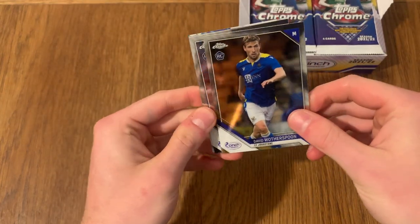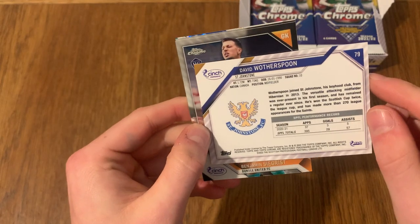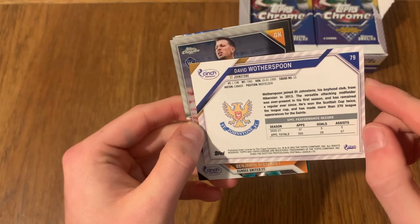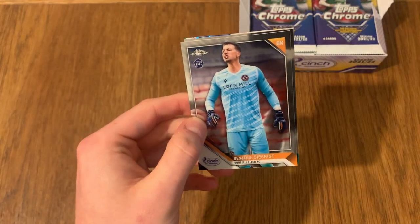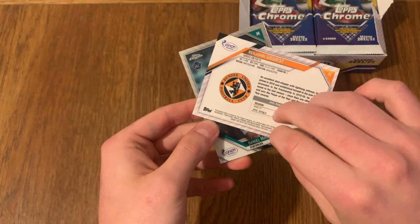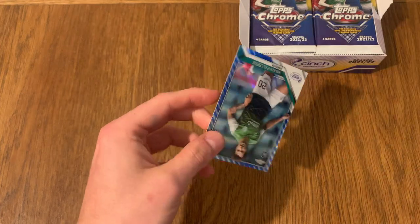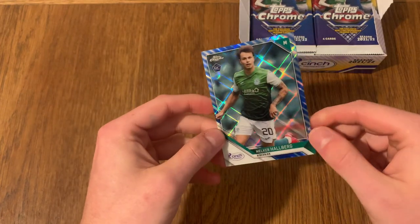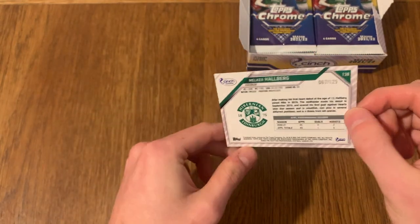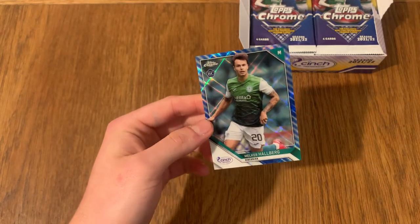So we've got Waterspoon, rookie card, and every single card has got a bit of information on the back - height, weight, date of birth, position, squad number, nationality, appearances, goals and assists, and a little bit of information about the player, which is something I use to tell if the cards are premium. And of course you guys know Chrome is a premium brand. We've got our first shiny - it's number 67 of 125. I didn't realise it would be a number, but I'm assuming the blue ones are numbered to 125.